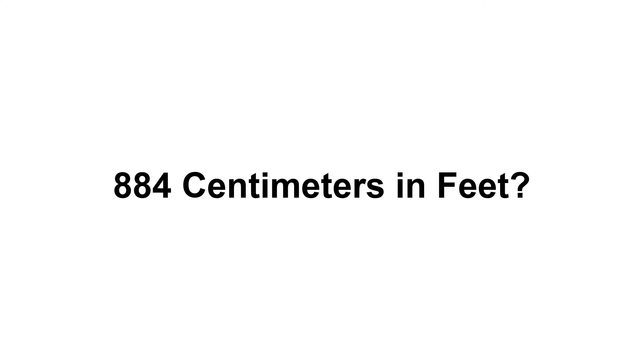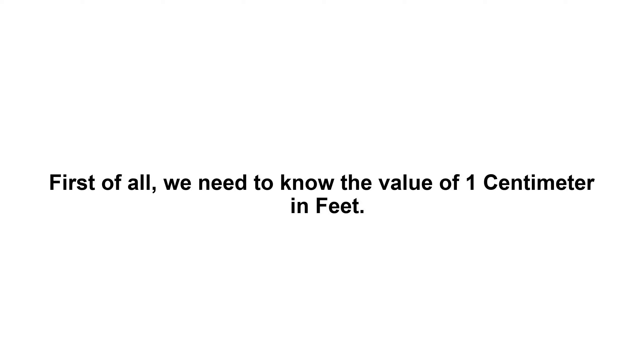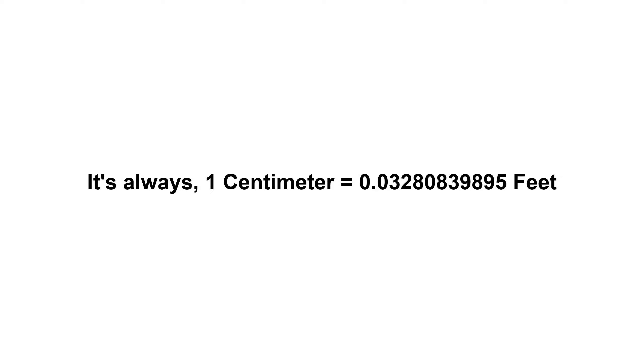884 centimeters in feet. First of all, we need to know the value of one centimeter in feet. It's always: 1 centimeter equals 0.03280839895 feet.